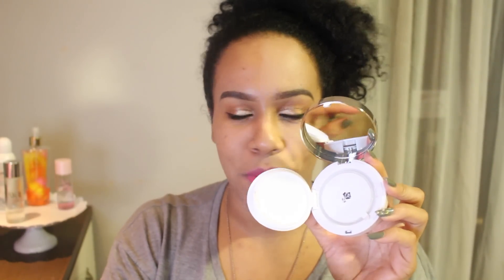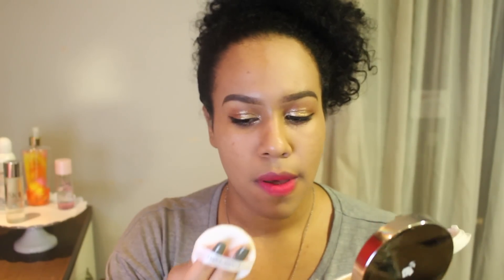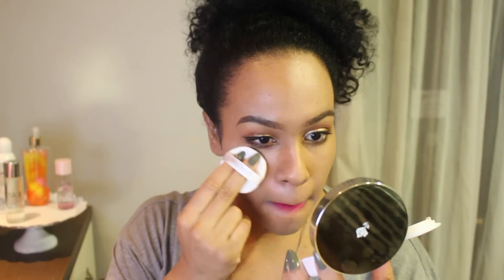Let's try the Lancôme one. I have a feeling it might be a little bit too dark, so I might have to mix them. Let me take off the little cover and dab the puff into the edge. I feel like I got a lot more product — it's a lot more saturated. It's very smooth.